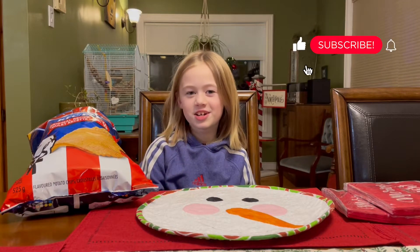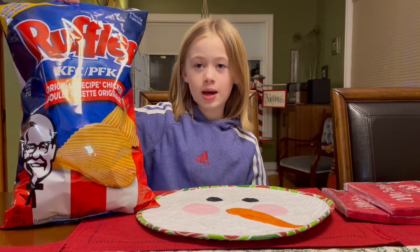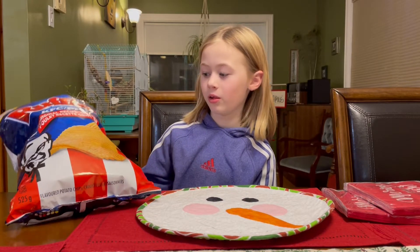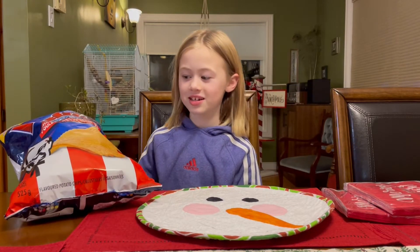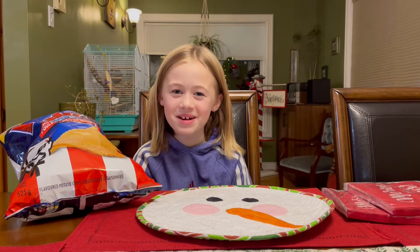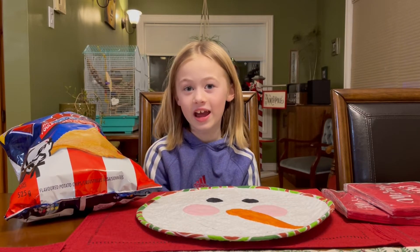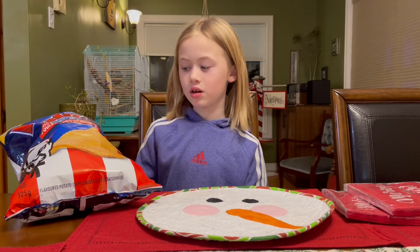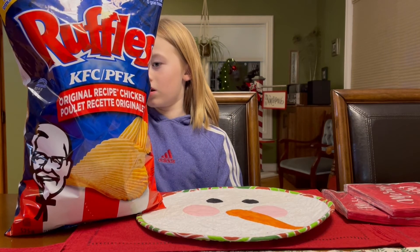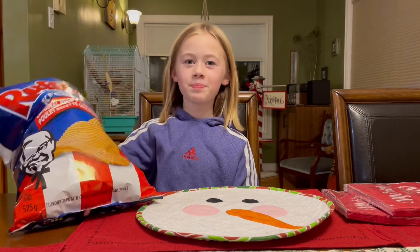Hey guys, welcome back to my channel! Today we're going to be trying Ruffles KFC chips. On the outside it looks the same color as the chicken because it has those black spots. I had KFC for supper so I definitely know if it's gonna taste like the chicken. It says it's the original recipe chicken, and on the back it says there are 11 herbs and spices — recipe top secret.